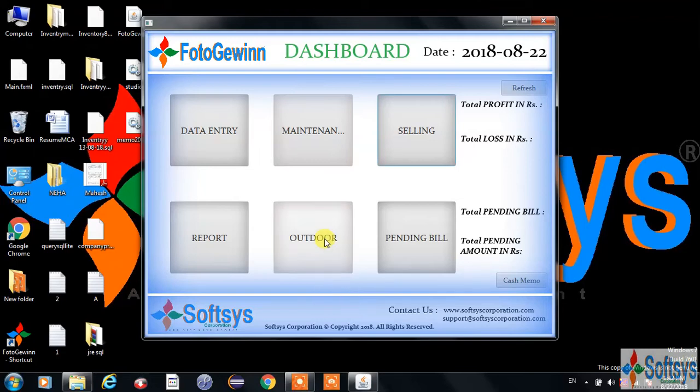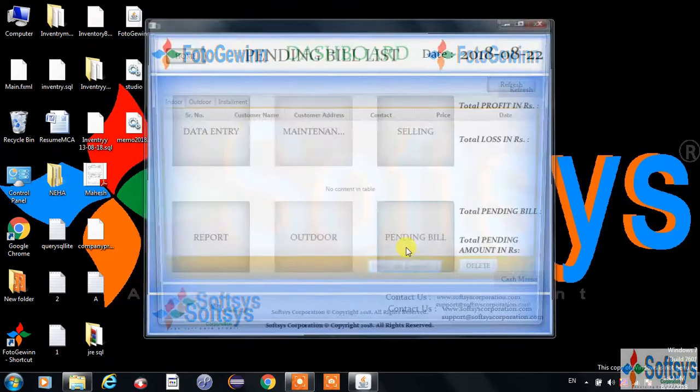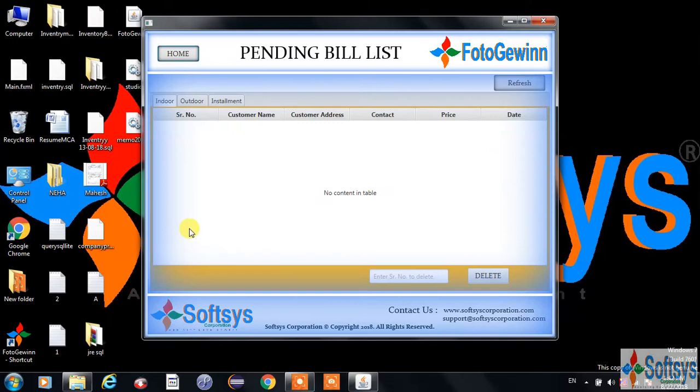Coming to the outdoor field, outdoor manages details for the outdoor events. This field stores outdoor customer details; you can see billing and payment status and a lot more. Coming to the pending bill list, it can quickly give you the status of pending bills — total pending bills for indoor customers, total pending bills for outdoor customers, and total pending bills according to the installment.